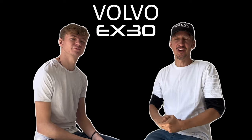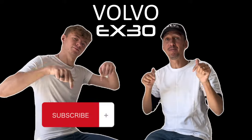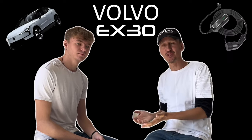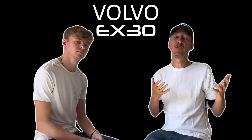Good day everybody and welcome to the channel, thank you very much for joining us today. Please subscribe — we see a lot of people coming into the channel and not doing anything. We need to give things away, that's our pledge. We want to give the X30 away, we want to give some chargers away, we want to give some merchandise away, but we need your help. Please subscribe, we need subscribers to come on board.